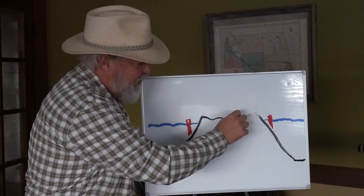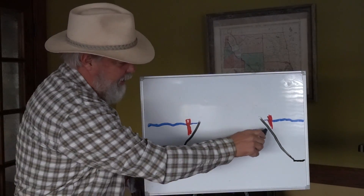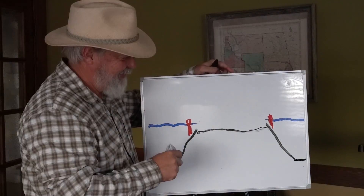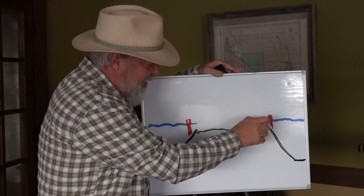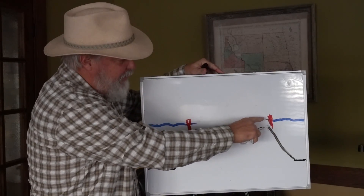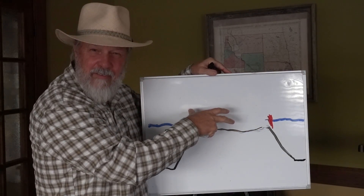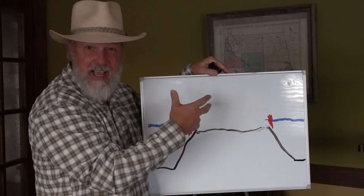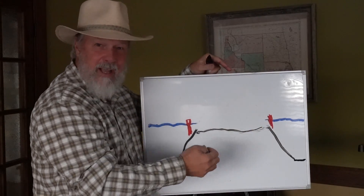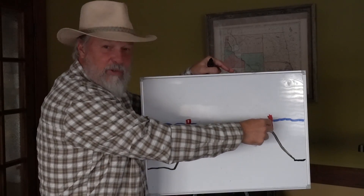As subsidence continues, the top of the old volcano gets underwater. All we have poking up above sea level are the reefs — and that's how we create atolls on top of these old volcanic islands. This can go quite deep, because the reefs keep building and staying with sea level, so you can have atolls that are very tall.